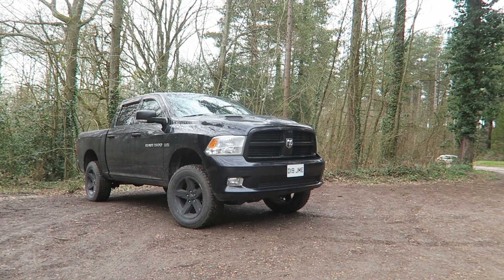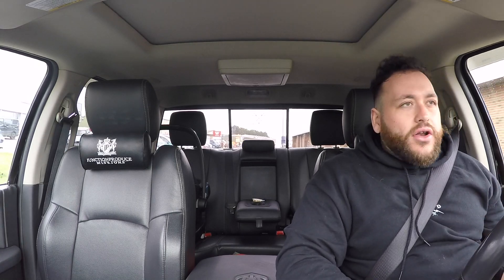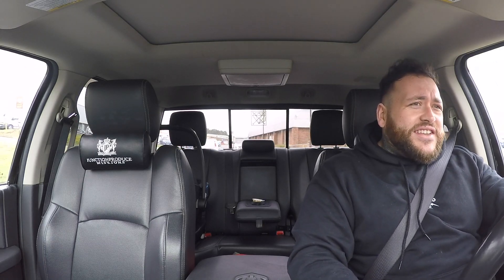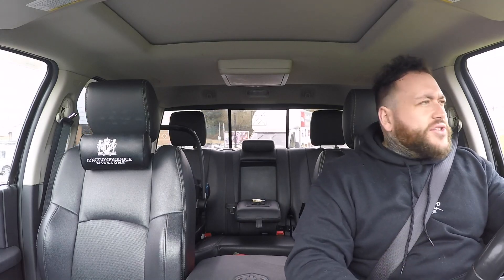If you haven't watched the video of me buying this, this is my 2012 Dodge Ram 1500 with the 5.7-litre petrol Hemi V8 engine, producing around 390 horsepower. My initial impression of that engine is that it's incredibly easy and very cheap to service. It has two spark plugs per cylinder, but they were actually 90p each — so the total cost of servicing in parts was just 65 pounds including the oil.